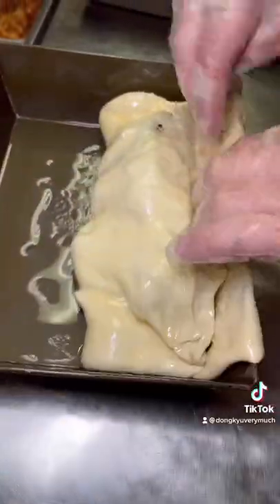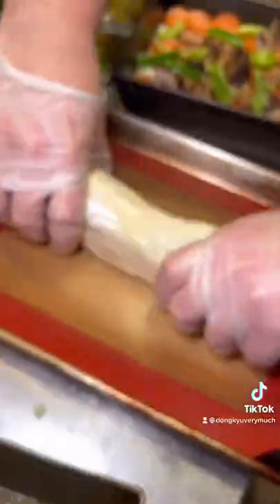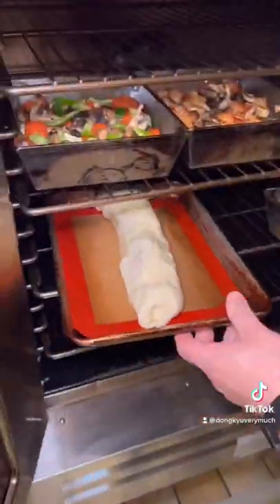Stuffed with pepperoni, cheese — I also added mushrooms and bell peppers. It's all rolled up, basically like a pizza burrito. Baked in the oven, comes out super fresh and hot.